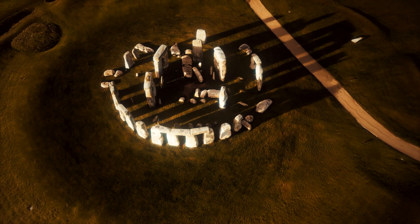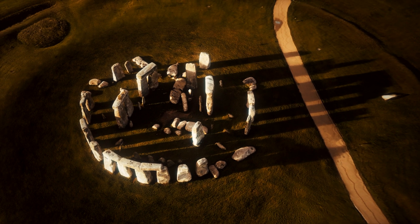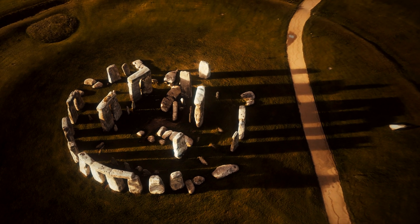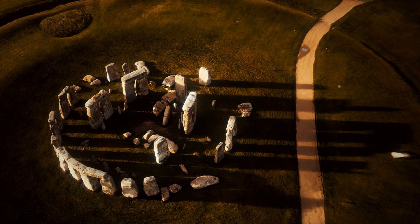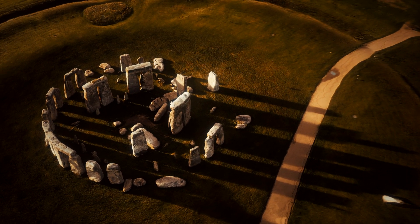MIT Henge gets its name from its more famous counterpart in England — Stonehenge. Stonehenge is famous because the alignment of the stones is oriented towards the sunrise and sunset on the summer solstice and the winter solstice.